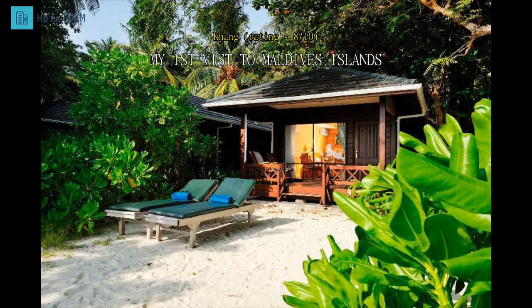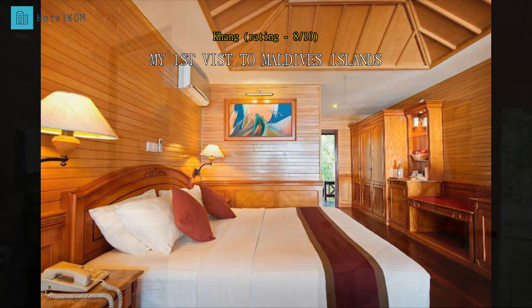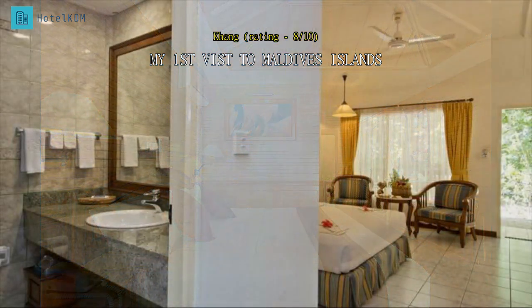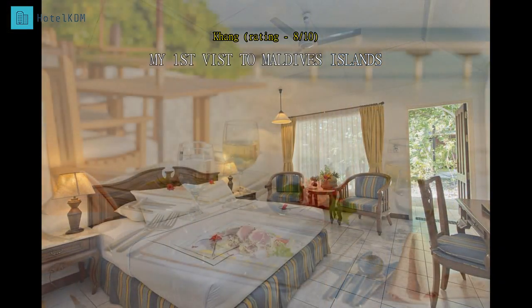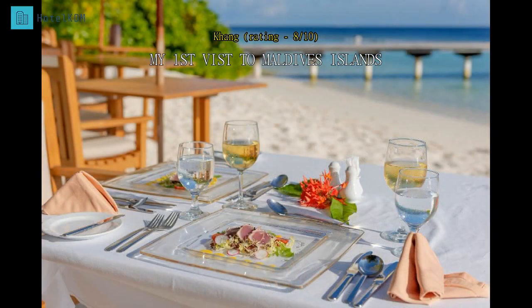Overall the staycation experience was pleasant and within expectation. The location of the resort is quite remote and both air and sea transfers are necessary upon arrival at the international airport. The wide selection of food and quality is not bad but pricey. The villa located in front of the beach offers fantastic sunrise and sunset views. Water sport activities and spa packages are also the best features of this resort. Most of the staff are friendly, and air and sea transfers are smooth but subject to change due to local weather conditions.